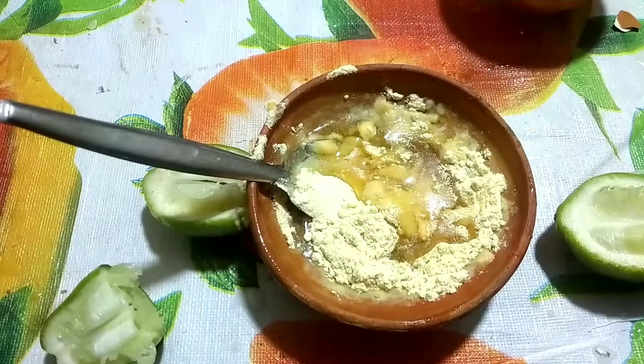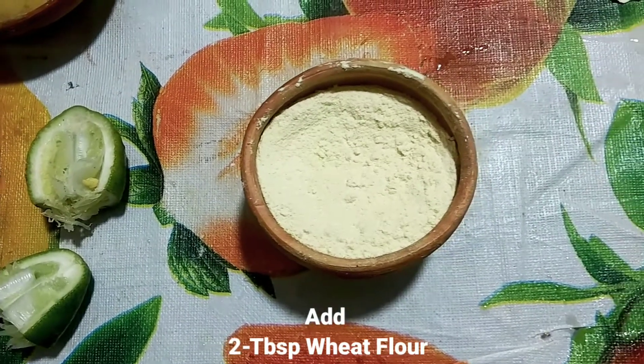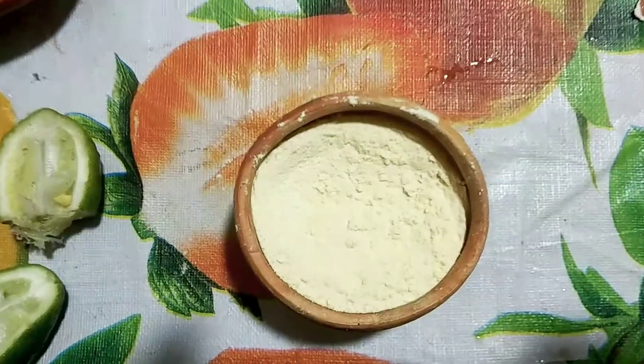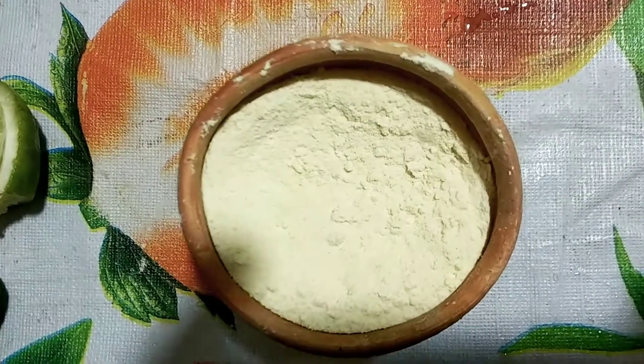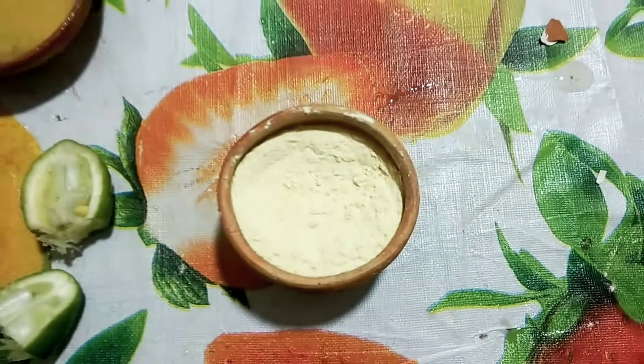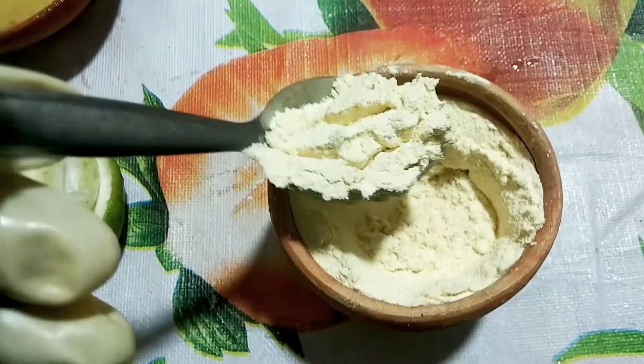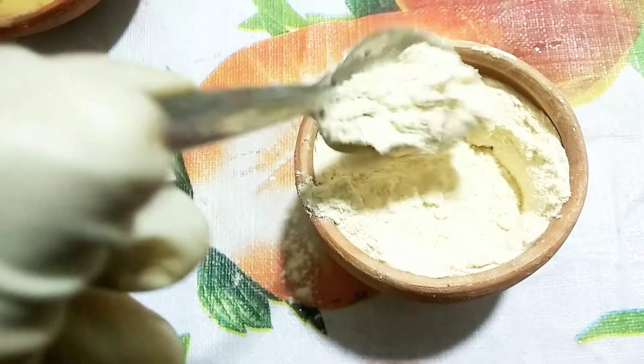Add 2 tablespoons wheat flour. Just like besan or gram flour, which people use on the face like a pack, it too can be used to fight off oily skin problems, toxins, tan, acne problems, and dark spots. It is known to improve the texture of the skin and make it tighter. You must definitely consider it for your skincare routine.